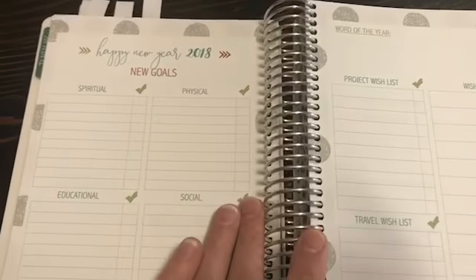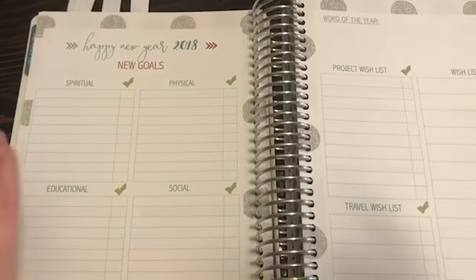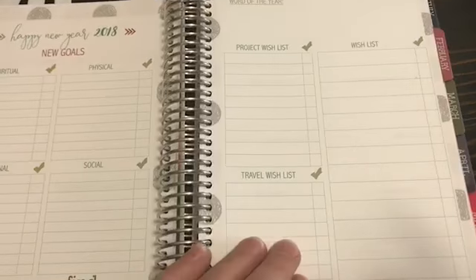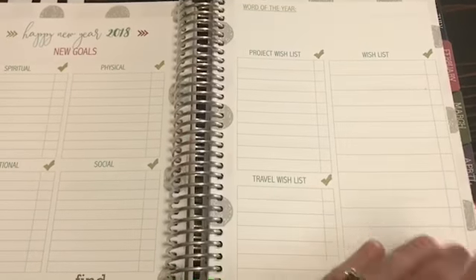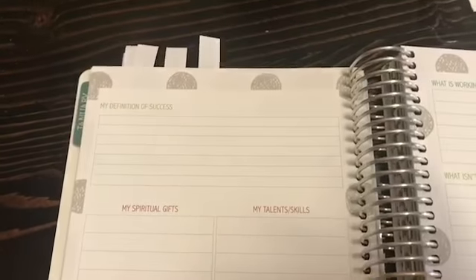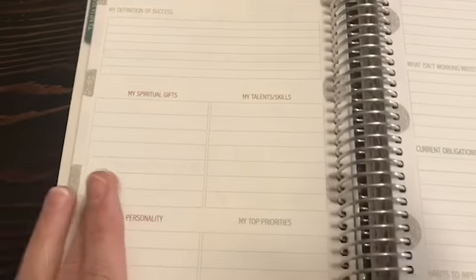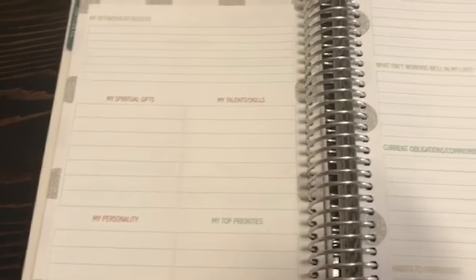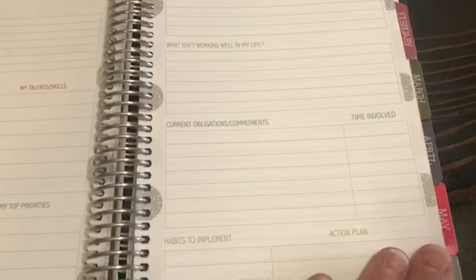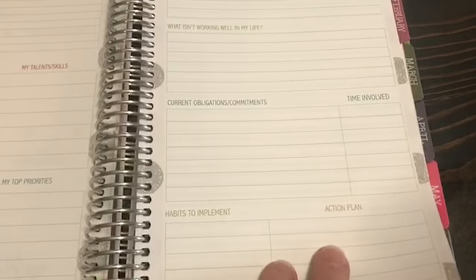Then there's more graph paper leading into your goals for 2018, where you can map out your goals, word of the year, project wish list, and travel wish list. Then you have your definition of success, spiritual gifts, talents and skills, personality, top priorities, what's working well in your life and what isn't, current obligations and commitments, how much time they involve, new habits, and your action plan.